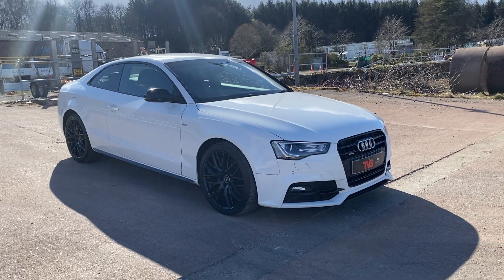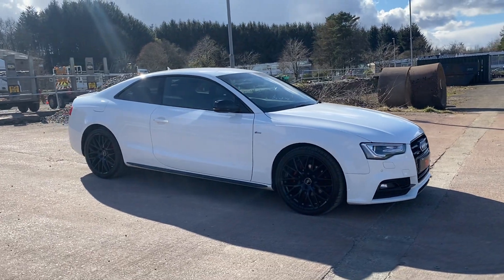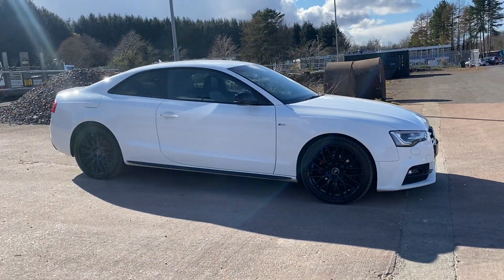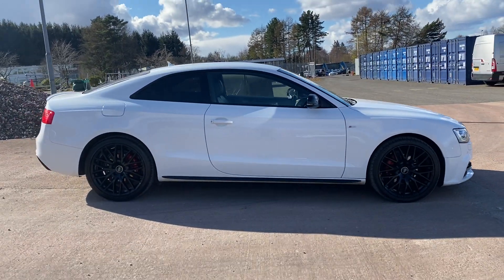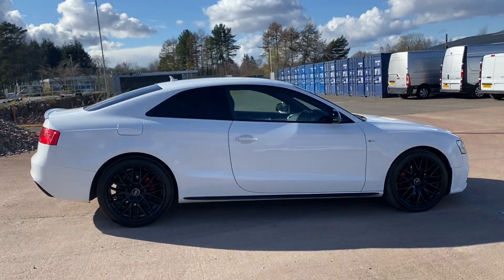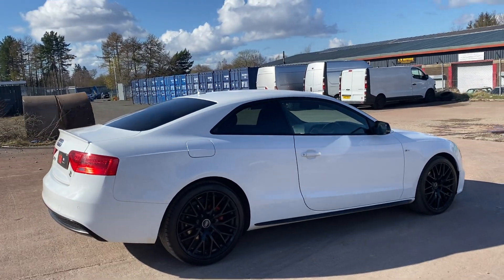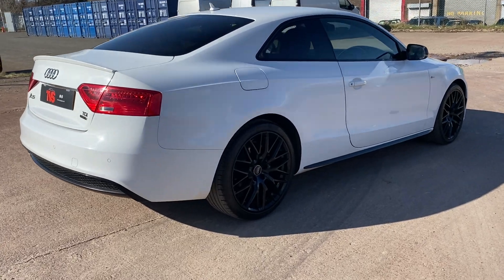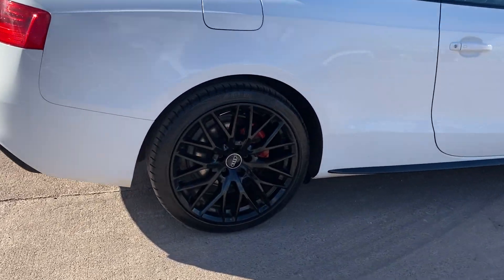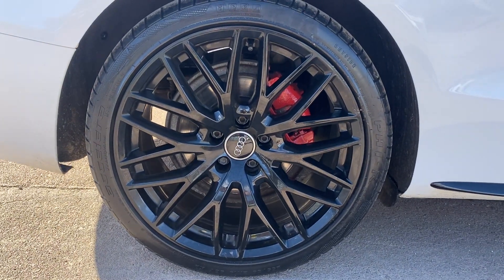Here we have the 2015 on a 15 plate Audi A5 2 litre TDI. It's the S line black edition, also a Quattro coupe, finished in Ibis white with full black leather interior. It is the black edition plus, so it does wear the 19 inch cross spoke alloys that came fitted as standard.